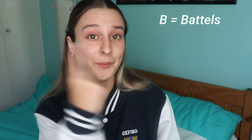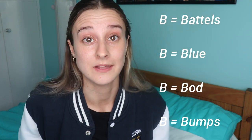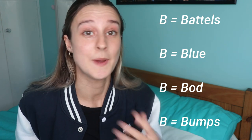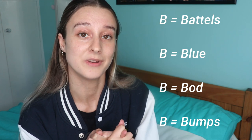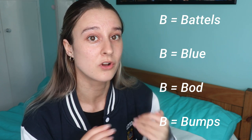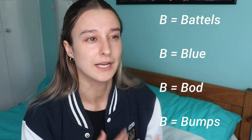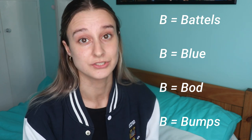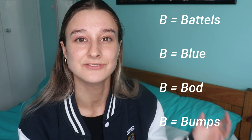B is for — I actually have four words for B — battles, blue, bod, and bumps. Battles are basically your bills. Every term you pay your battles. This will include your accommodation if you're living in college-owned accommodation, JCR membership fees, charity payments, anything your college requests of you money-wise each term. It might even include a food budget, but not every college does that.